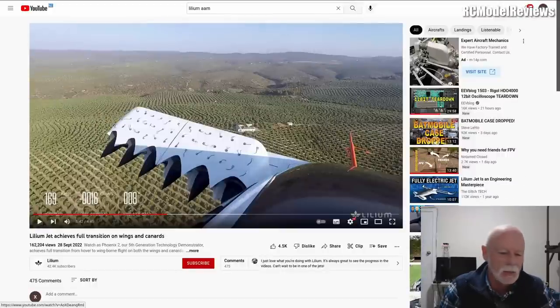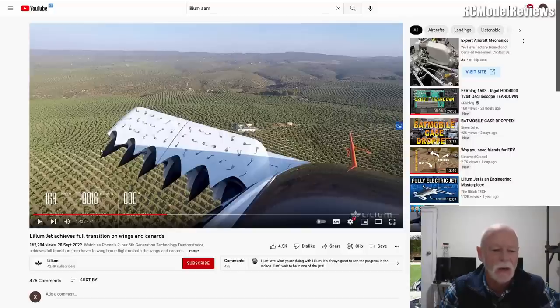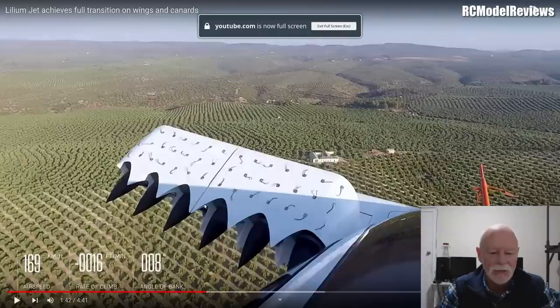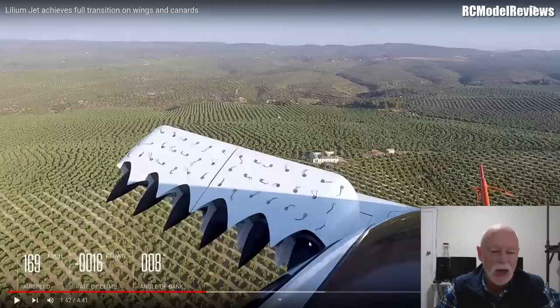The Lilium Jet - one of these advanced air mobility craft, vertical takeoff, electrically powered. Look at all the EDFs. It's a canard craft, meaning it has a little wing out the front and a big wing out the back. On the front wing alone: one, two, three, four, five, six on that side, six on the other - 12 EDFs just on the front wing.